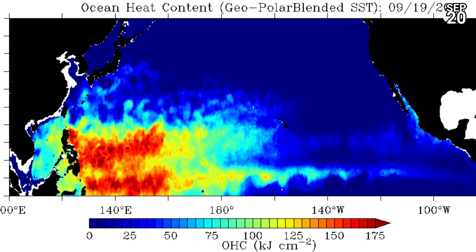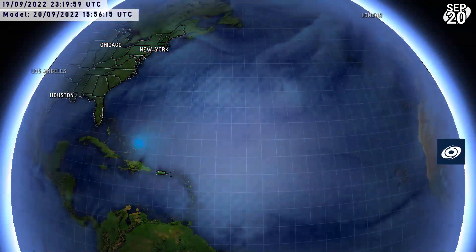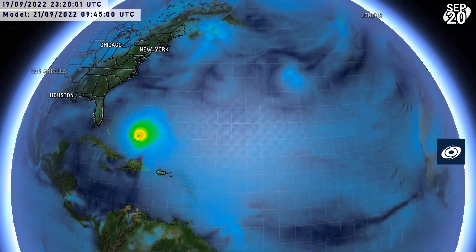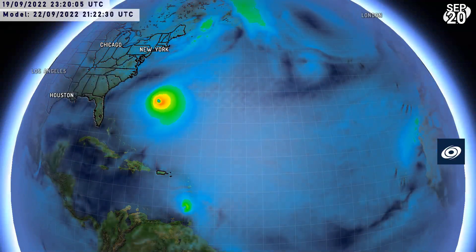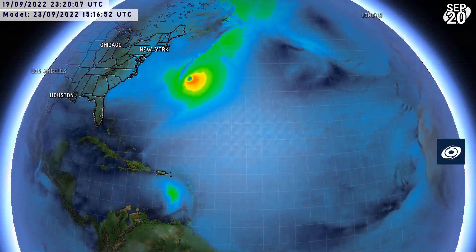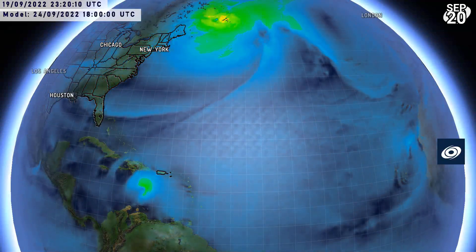Let's check what the GFS model has come out with at the latest run — the 18Z. This is what transpires regarding Fiona, giving a close pass to the Turks and Caicos Islands; the weaker side of the storm will be reaching there. Bermuda, though, could get the stronger side of the storm and it could be a Category 4 at that point.